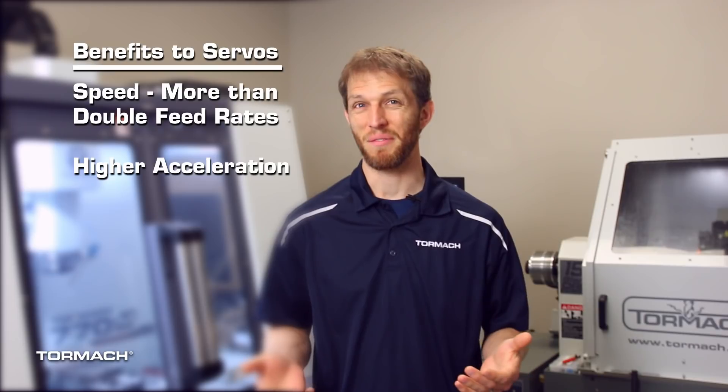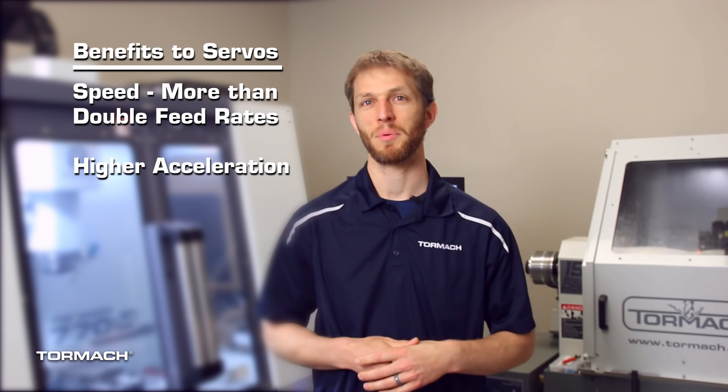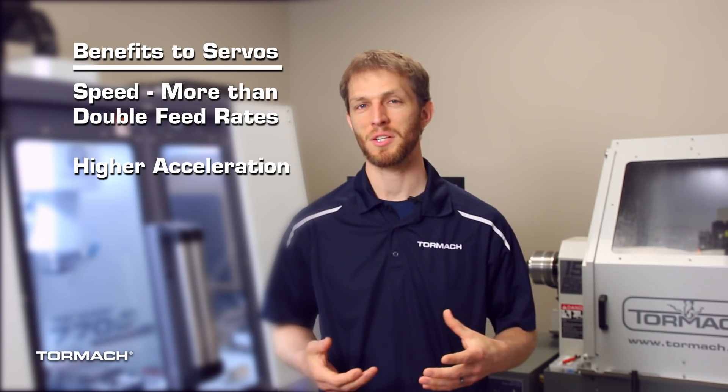So how much time can we save? This is going to vary depending on your part geometry, so let's take a look at a couple of examples to help understand the potential of the servo motors.